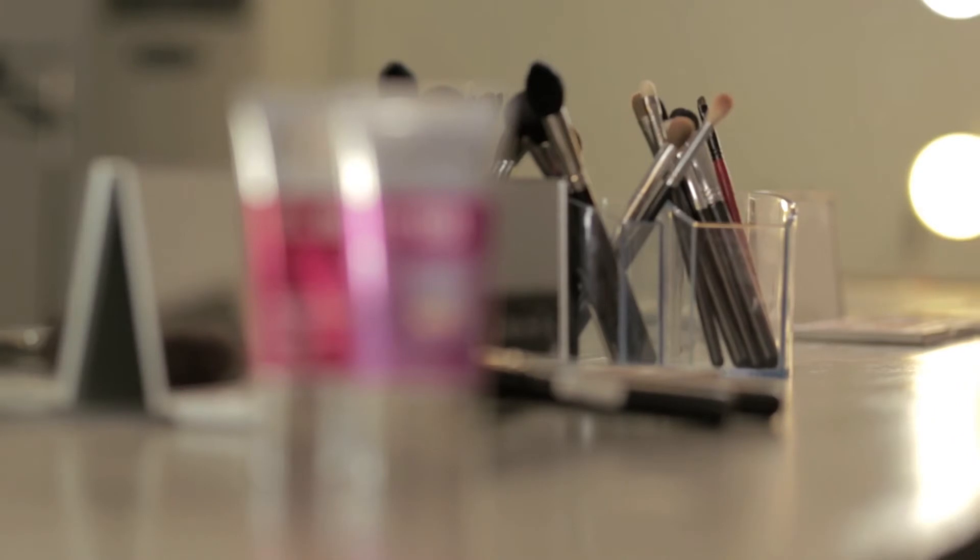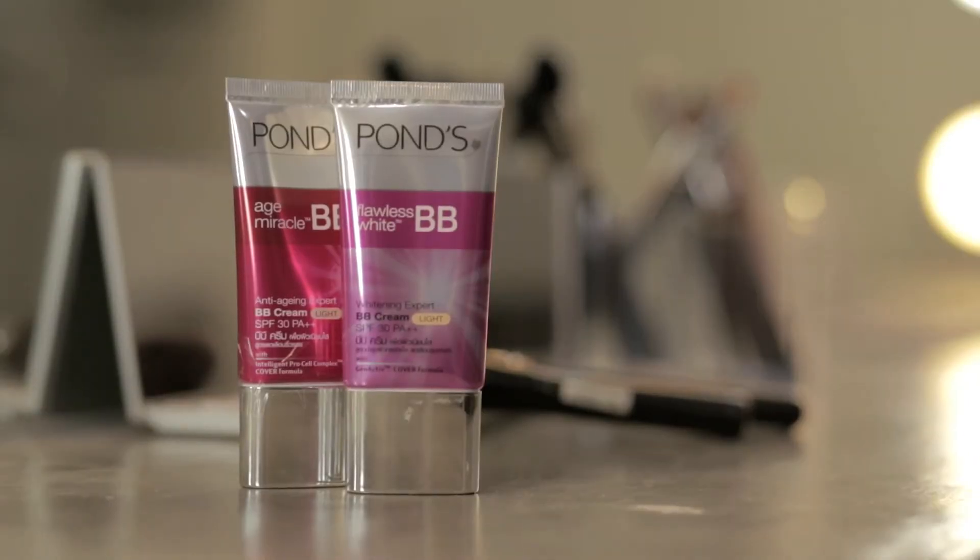Pond's BB Plus Cream comes in both Flawless White and Age Miracle, now available at all Watson stores nationwide.